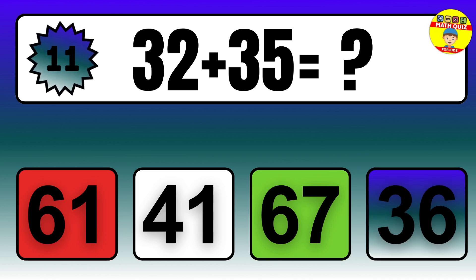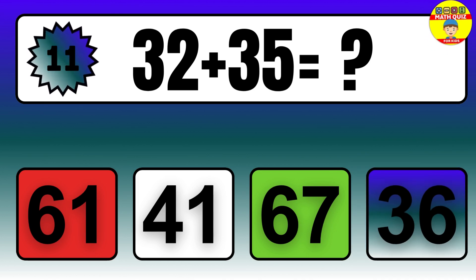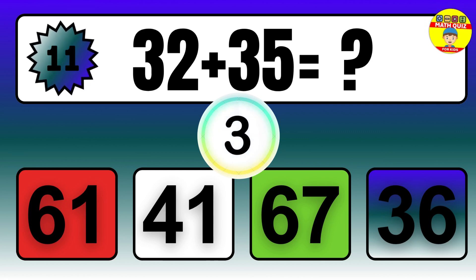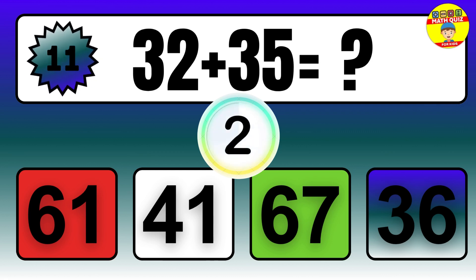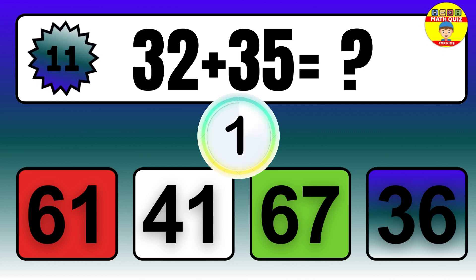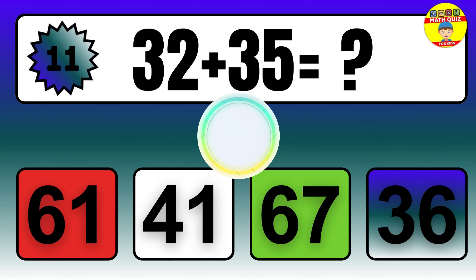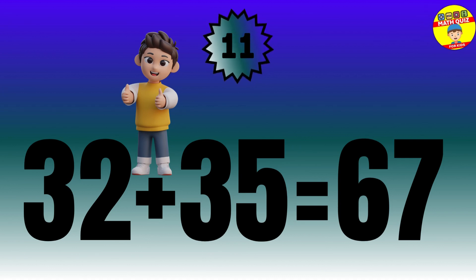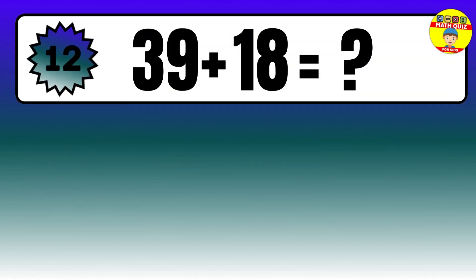Question: 32 plus 35 equals what? The answer is 32 plus 35 equals 67.